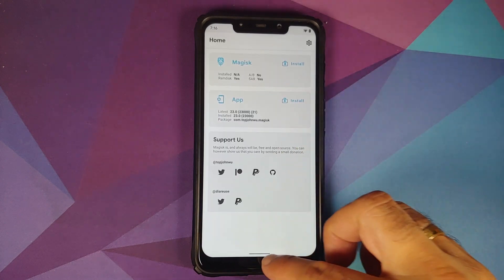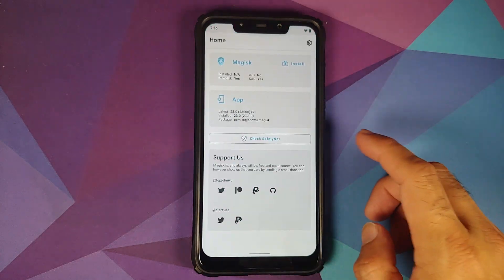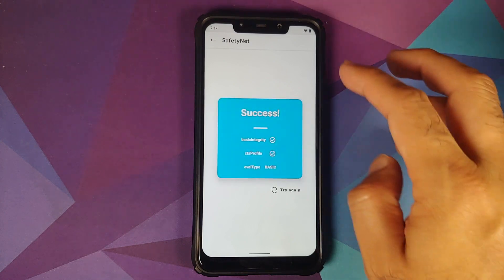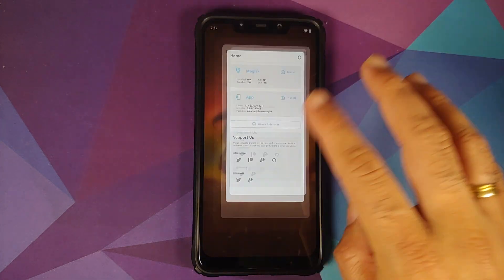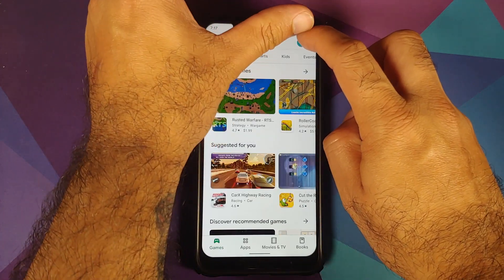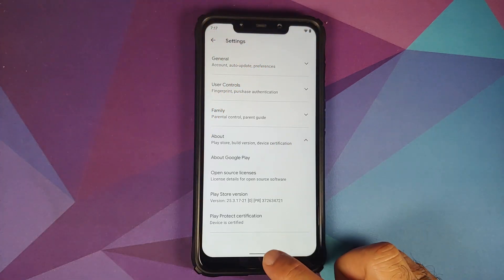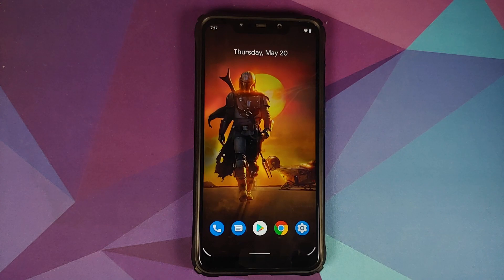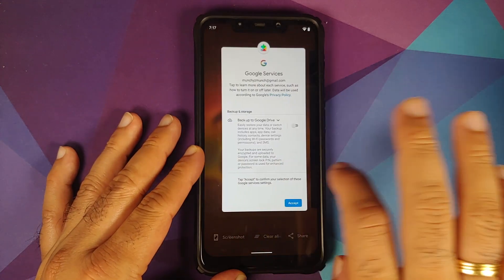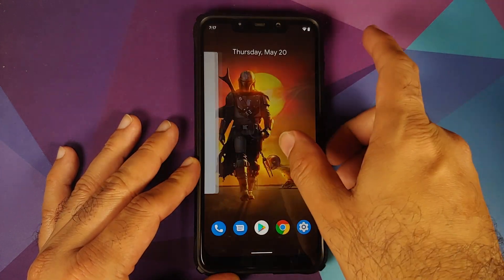Checking Safety Net via Magisk Manager, Safety Net is passing out of the box — the device is not rooted. In the Google Play Store under About Phone, Play Protect certification shows the device is certified, meaning banking apps should work without issues.